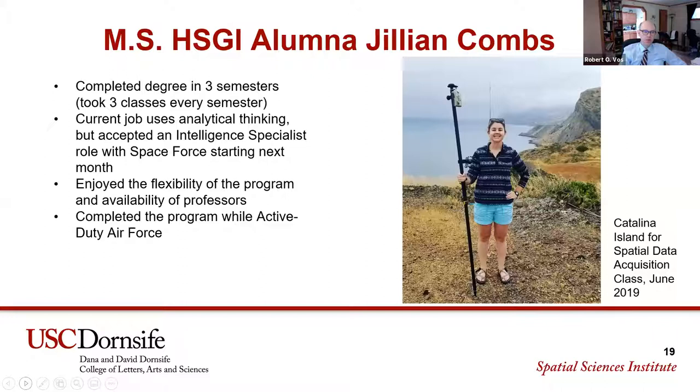One thing to note about our program is that courses are offered three times a year. So it is possible, if you hit the timing right like Jillian did, to move very quickly through our degrees — which lets you get out onto the job market sooner and leverage those advantages.